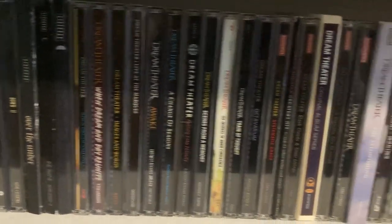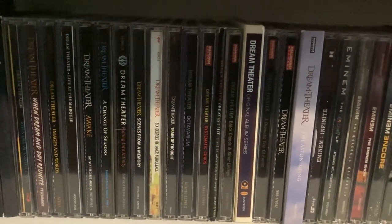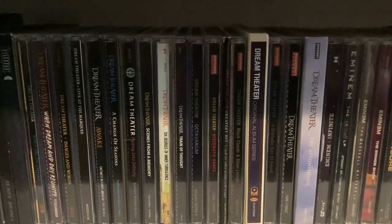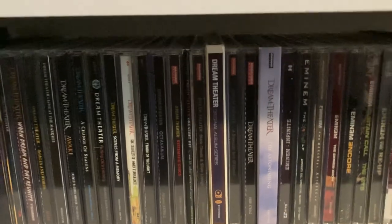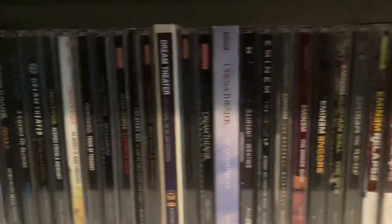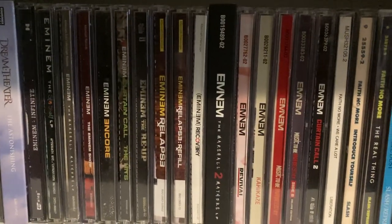Then we got Dream Theater — I do have Distance Over Time and A View from the Top of the World, but those are art books, so you're going to have to wait to see those in the next CD collection video I do after this one, because I have those somewhere else. And then we got Eminem.